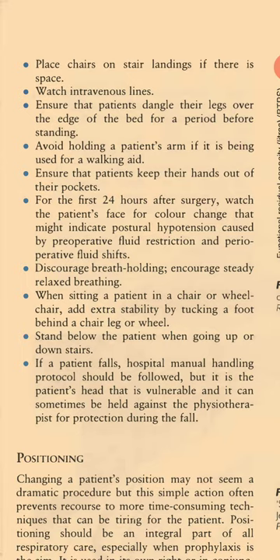Encourage steady, relaxed breathing. When sitting a patient in a chair or wheelchair, add extra stability by tucking a foot behind a chair leg or wheel. Stand below the patient when going up or down stairs. If a patient falls, hospital manual handling protocol should be followed, but it is the patient's head that is vulnerable and it can sometimes be held against the physiotherapist for protection during the fall.